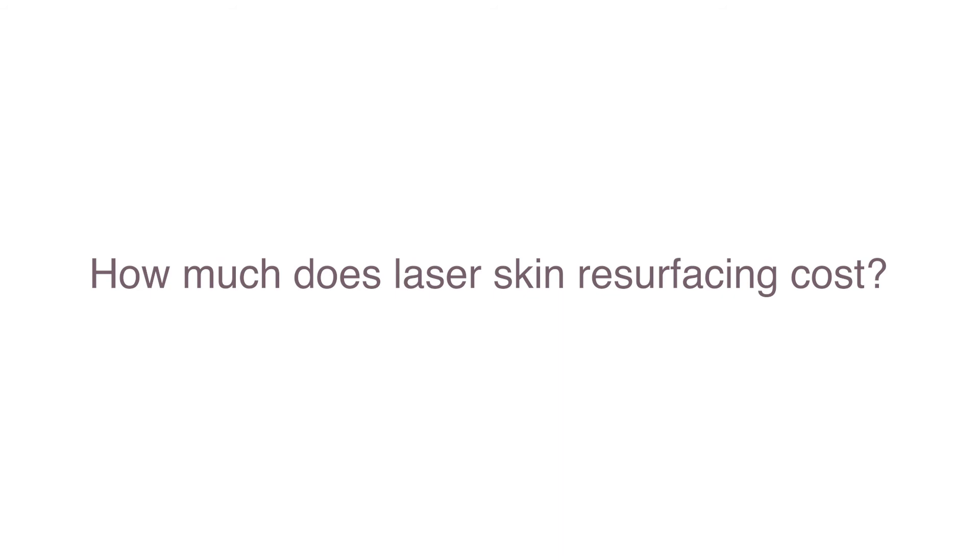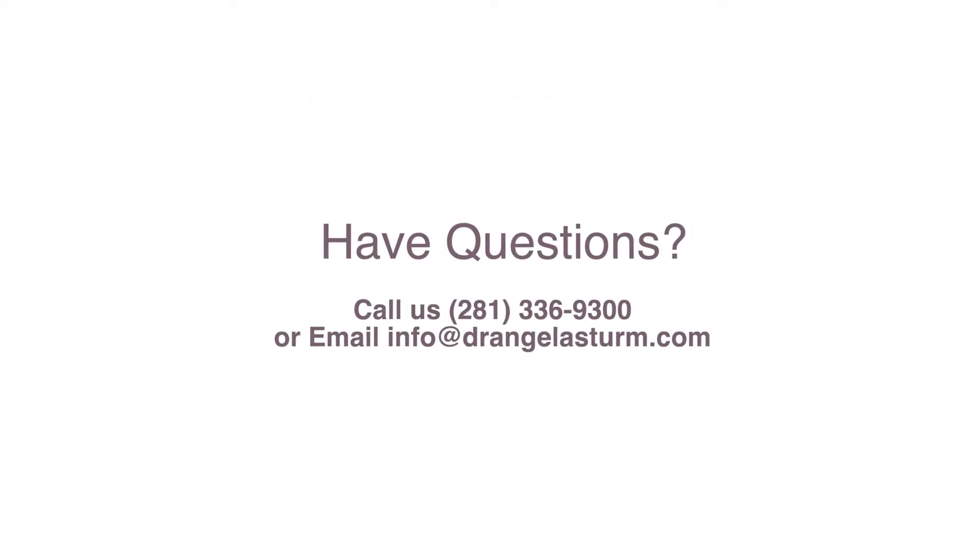How much does laser skin resurfacing cost? Laser skin resurfacing ranges between $600 to $6,000 in Houston. It largely depends on which areas are treated and the types of laser used, along with your choice of physician. After consultation, I can better assess your needs and recommend which laser procedure is best for you, along with a quote on the cost. Have questions? I'd sincerely love to help — call or email anytime. Thanks for watching.